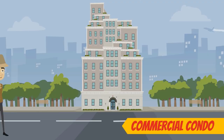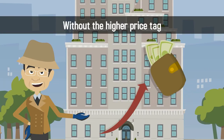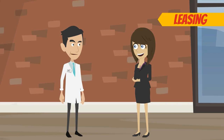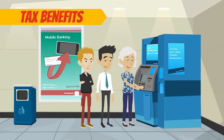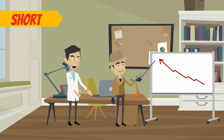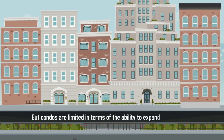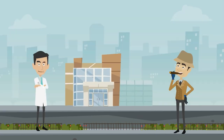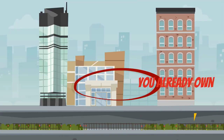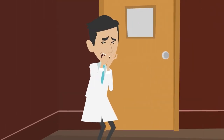A commercial condo is another good option for practices that want the benefits of ownership without the higher price tag. Buying a commercial condo is generally cheaper than leasing, offers many tax benefits, and will help you accurately predict your operational costs in both the short and long term. But condos are limited in terms of the ability to expand and renovate. If your practice grows quickly, you won't have the freedom to make physical renovations beyond the space you already own, since you are likely to have neighbors surrounding you on all sides.